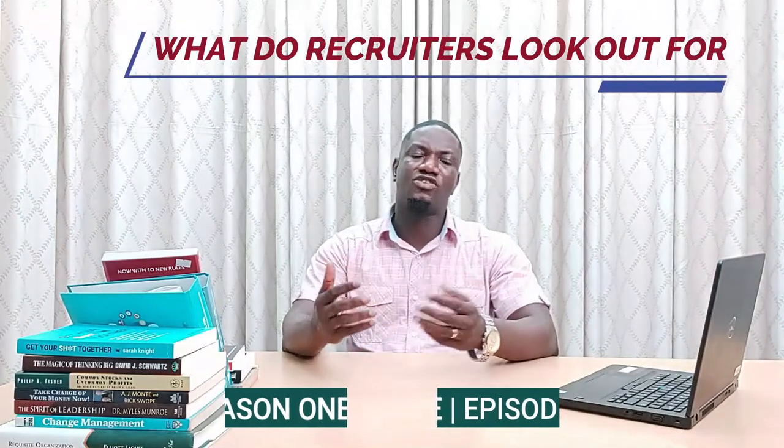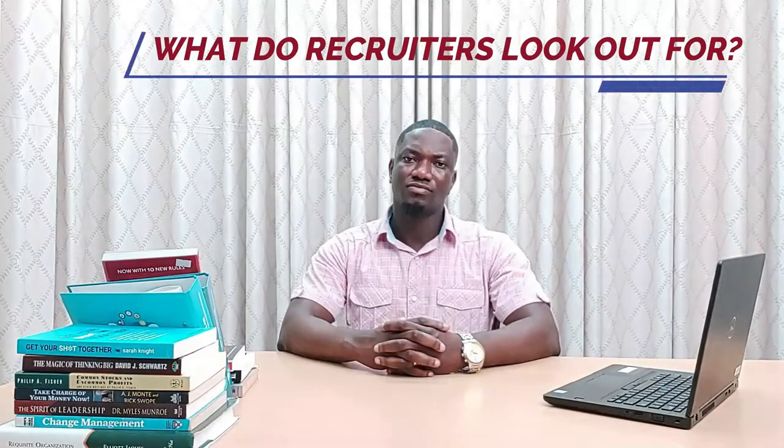Before we move into what goes into the structure of a CV, let's first look at on a high level what recruiters or employers look for during their CV screening process. When a recruiter picks up your CV, they need to instantly be engaged. To make a strong first impression, your CV should present a clear, concise and powerful summary of your skills, experiences and achievements, and also be tailored to a specific employment opportunity.